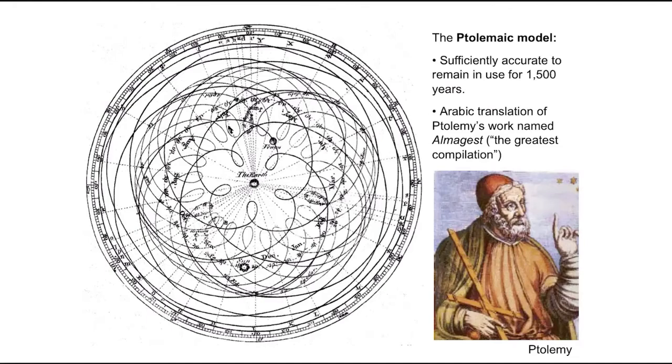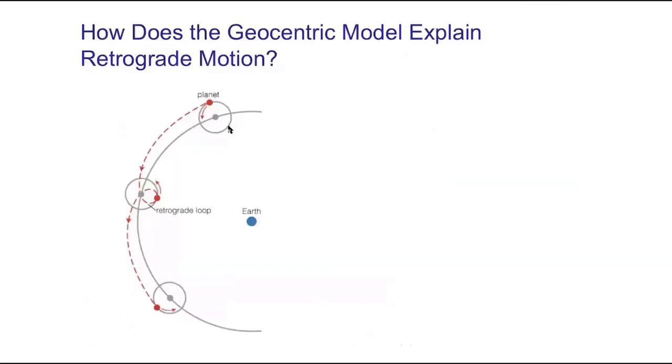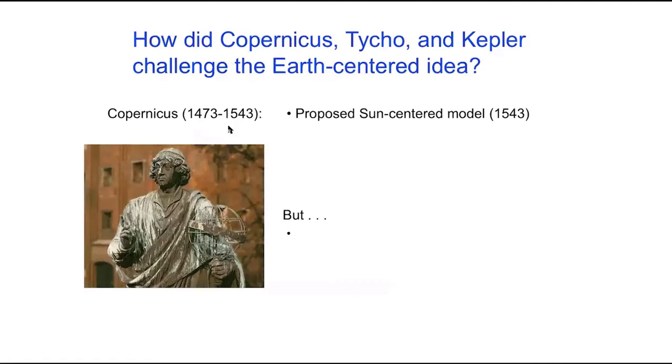And yet, this model made predictions, and those predictions — even after 20 or 30 years — would disagree with where Mars actually was in the sky. That's the state of things, and that's where we were for over a thousand years — for 1500 years, basically.